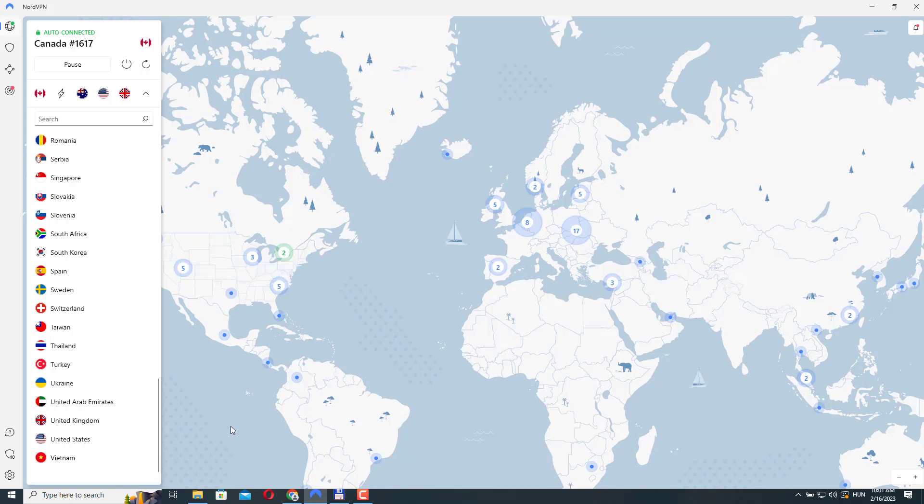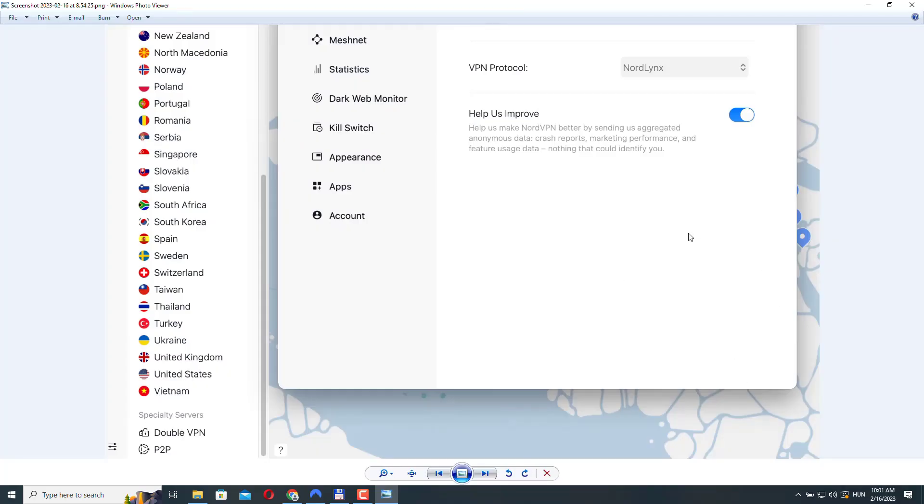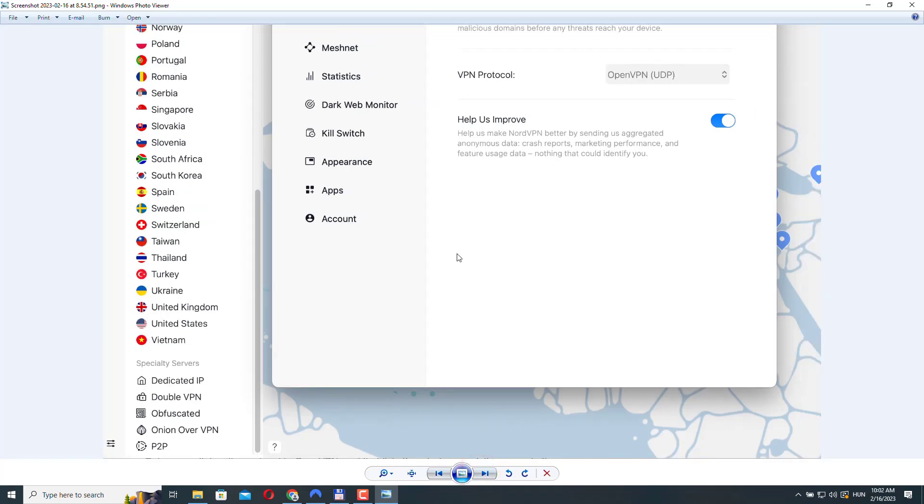I'm on Windows right now, but I created a couple of screenshots on a Mac so you can see what I'm talking about. This is a screenshot of my settings on my Mac — the protocol is set to NordLynx and I can only see two specialty servers. But if I change the VPN protocol to OpenVPN, for example, now I have all the specialty servers available. It's worth noting that NordLynx protocol provides the fastest connections, so unless you need to use one of the missing specialty servers, just leave the protocol on NordLynx or the recommended option.